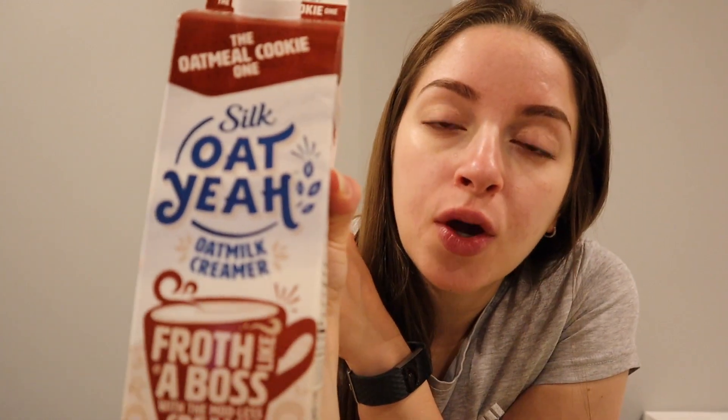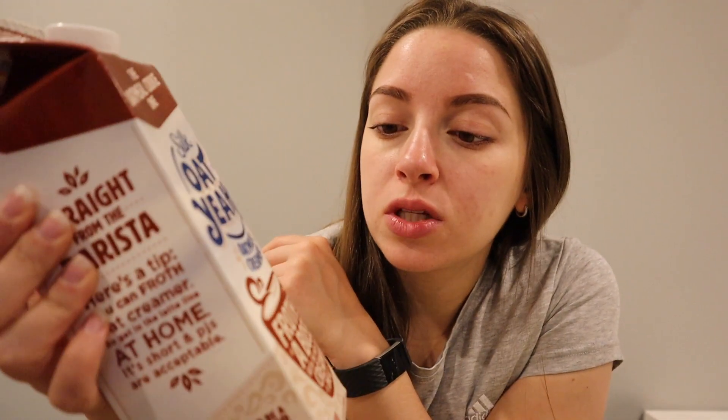I highly recommend the coffee creamer that I use. It's my new favorite from Silk — it's the Oat Yeah oatmeal cookie one. This one is not too sweet, it's a very nice flavor, it doesn't taste very artificial or anything. I really like it. It adds a nice creaminess to the coffee.